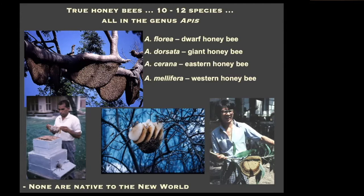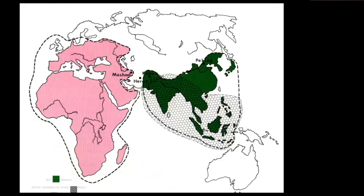None of these are native to the New World. Apis mellifera, the one that we all know and love here, is allopatric — meaning it did not have a natural zone of overlap that we know of with the rest of the genus. All those other 12 to 14 species of hive bees that have multiple combs in a cavity or single giant combs on rock cliffs in Nepal or trees in Vietnam, or the little dwarf honeybee in Thailand and India — none of those occur sympatrically with Apis mellifera.